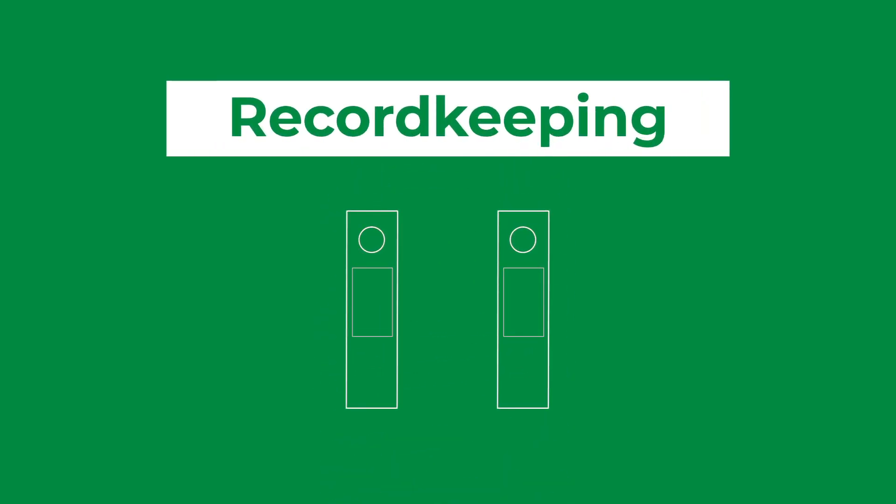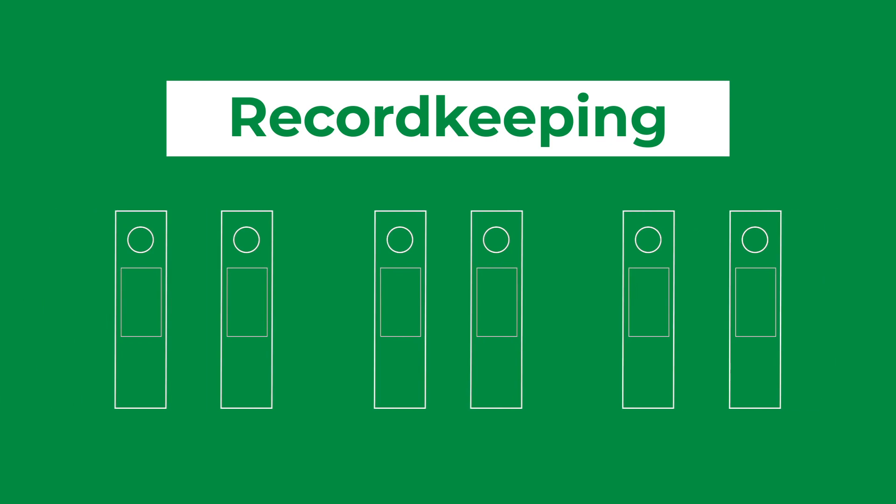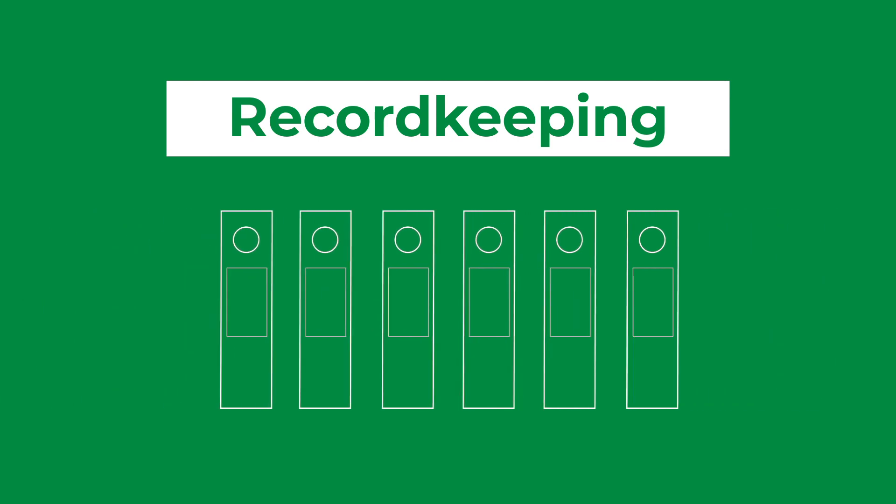Take note of your tax return deadline. Missing deadlines can be costly. Keep up to date with record keeping and have a simple, organized filing system to avoid being overwhelmed by paperwork at year end.